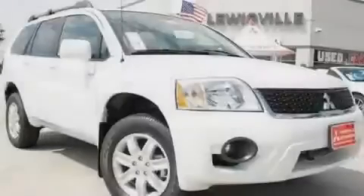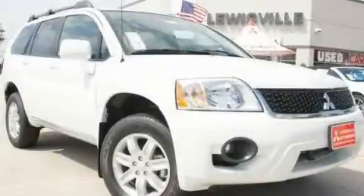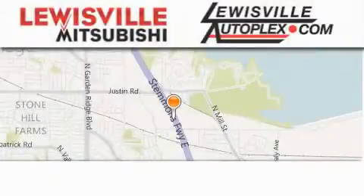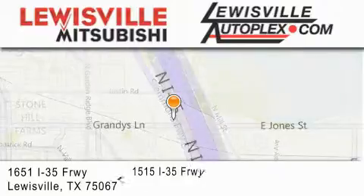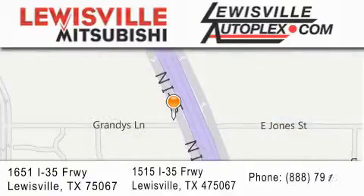Contact us today to arrange your test drive. Thank you for considering Louisville Mitsubishi and Louisville Autoplex for your next new or pre-owned vehicle. If you have any questions, please visit our website, give us a call, or stop by one of our dealerships. We are conveniently located in Louisville on Interstate 35 between Corporate and Business 121.